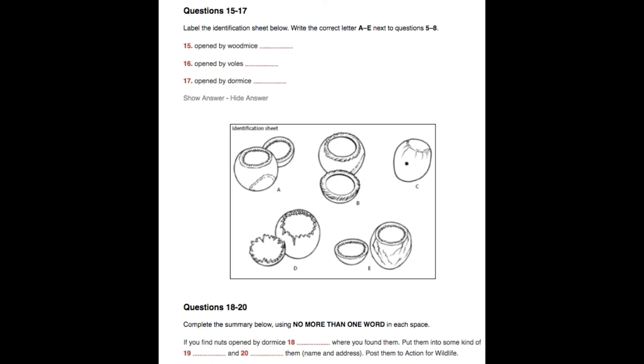That is the end of Section 2. You now have half a minute to check your answers.